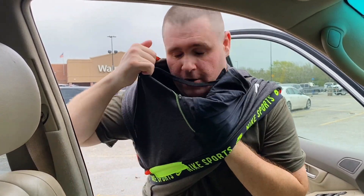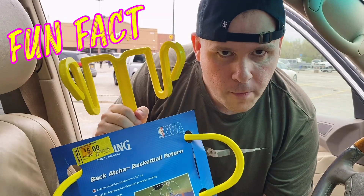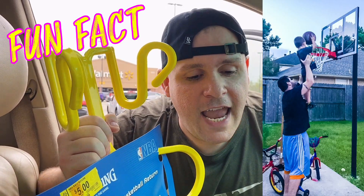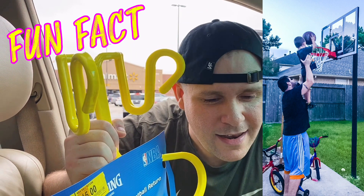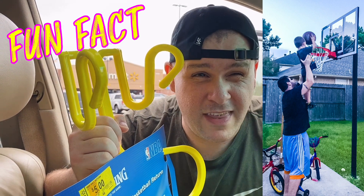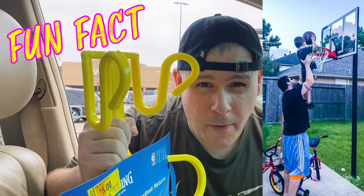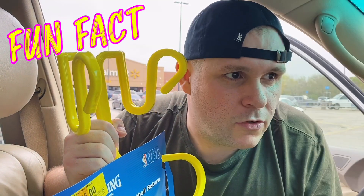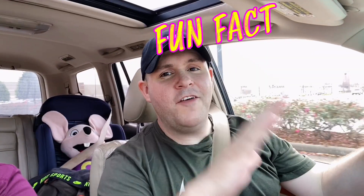We just got out of Walmart. We bought this basketball return thing because we have a basketball hoop in our backyard. Before I even came to Houston, I dreamed of buying a house with a basketball hoop in the backyard. The day I came to Houston to look for a house, the exact house we bought came on the market — it just felt like fate. Let's go shopping at more Walmarts!